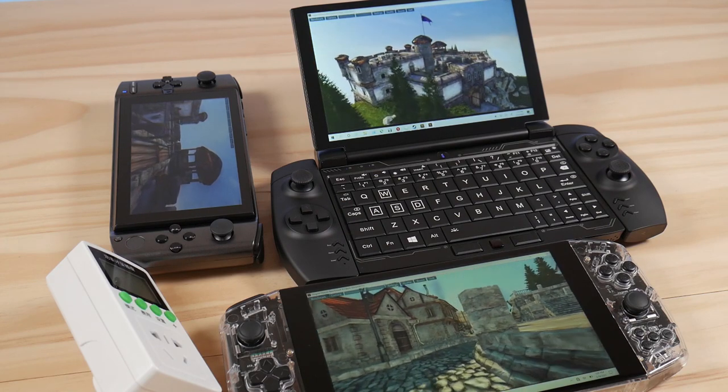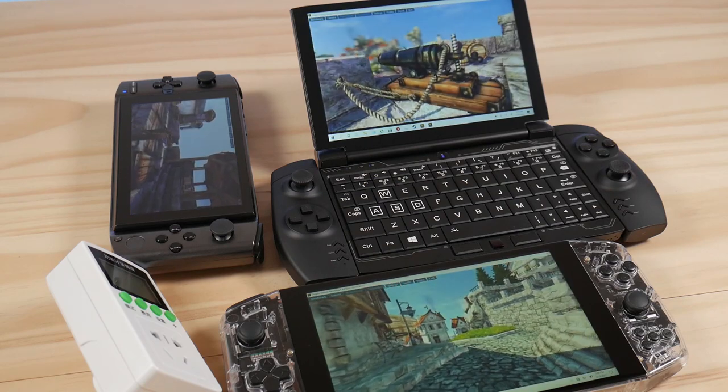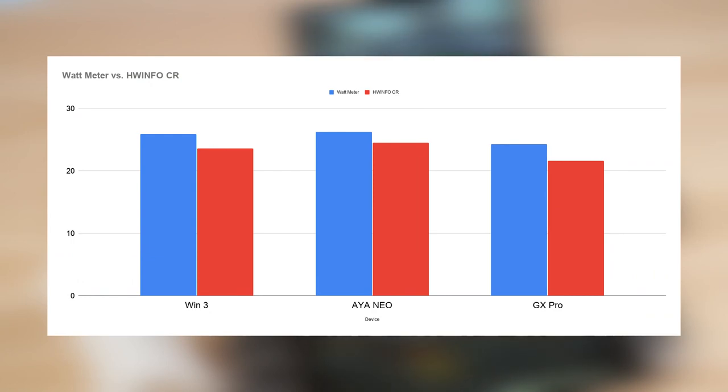I set all three devices to 15W TDP with maximum brightness and ran the Heaven benchmark until they died. I ran the test once with the battery in each device to record the benchmark score, then again with no battery and the device plugged directly into a wattmeter to verify the accuracy of the hardware-reported charge drain. At 15W TDP, all three devices use around 25W of power when measured by the meter directly, but the difference is larger when measuring with the battery plugged in.